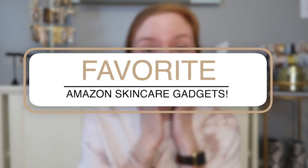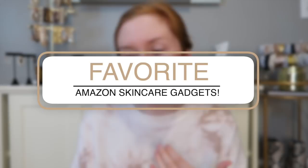Hello friends, we are doing something completely different today. I am barefaced in my loungewear, in a very pink mood, and I'm going to film my Amazon skincare favorites and skincare gadget haul while I do my in-depth self-care routine.